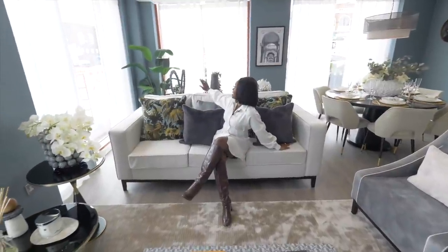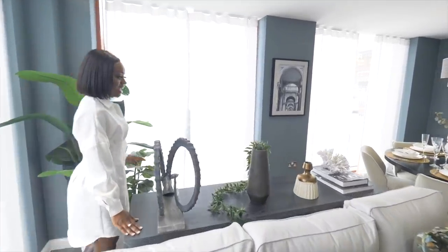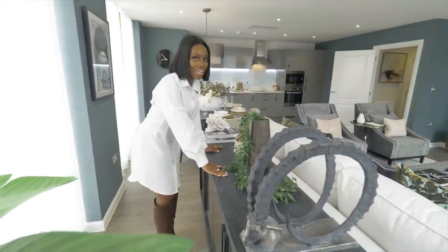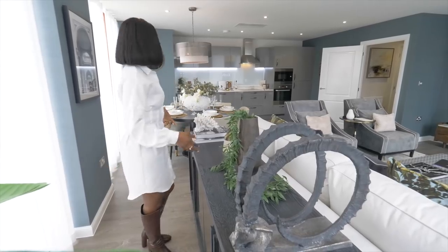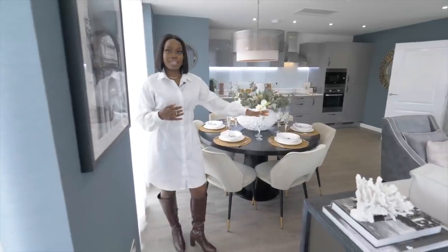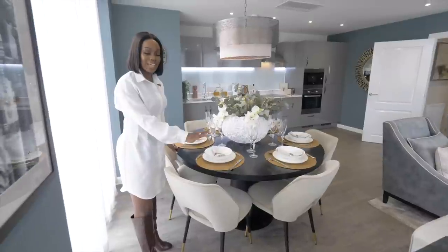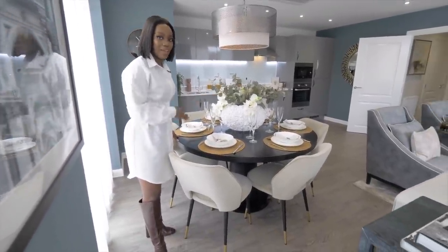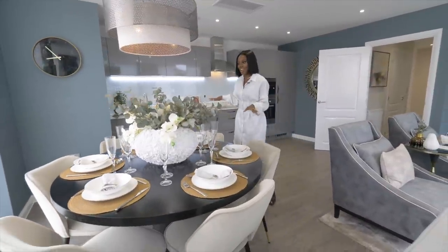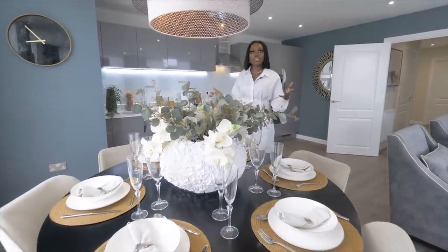Behind me is a console table of dreams — look at all this room back here, you could make cocktails, have friends over. Then of course you have your dining area — this table fits six chairs, and there's still space to walk around. You're not tight; you can fit all the furniture you want and have friends and family round to eat comfortably without feeling like there's too many people in the flat.